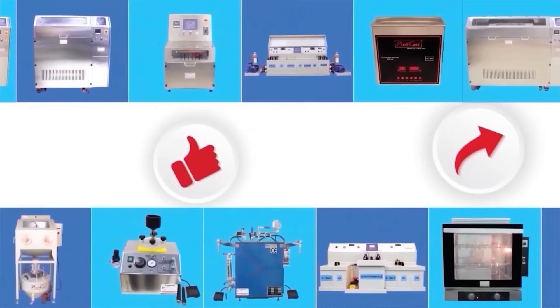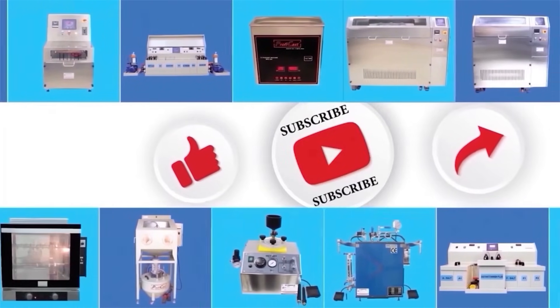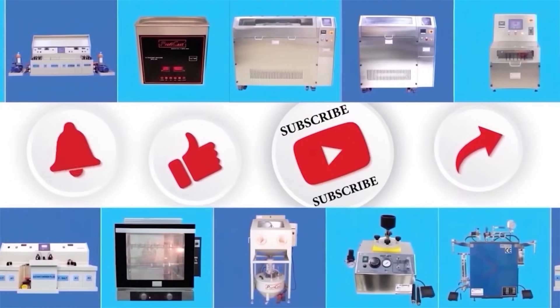Please like, share, and subscribe to Do It Industries India Private Limited, and don't forget to press the bell icon for more updates.